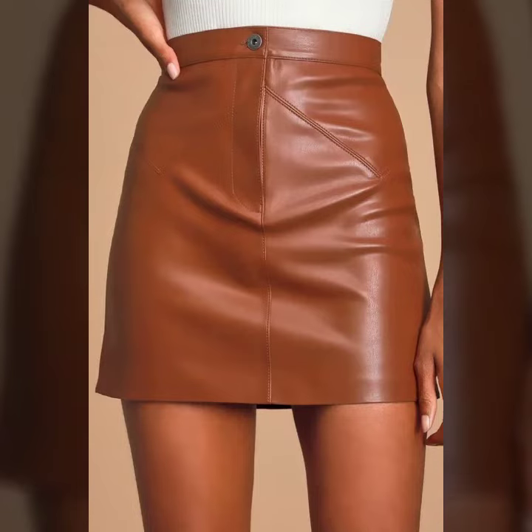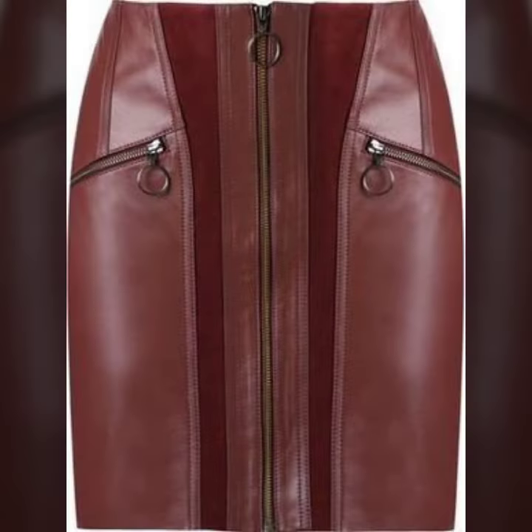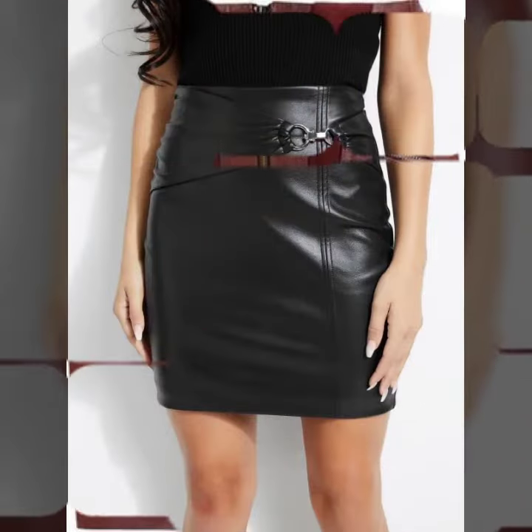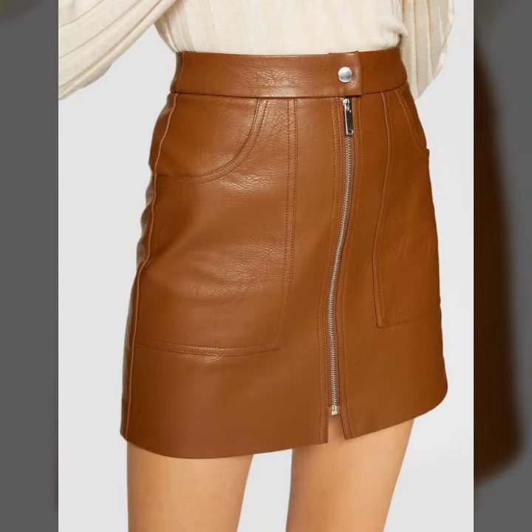Hello friends, welcome to my YouTube channel Fashion Spark. Friends, how are you? I hope you will be fine and doing well. Today I am going to share with you beautiful and stylish leather latex mini skirts design ideas. These are very amazing, very beautiful and gorgeous.